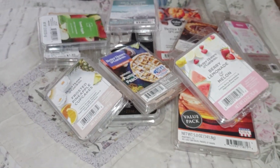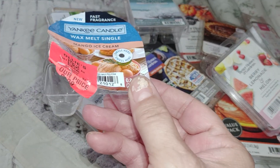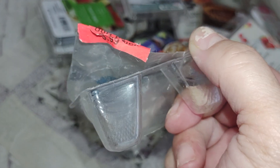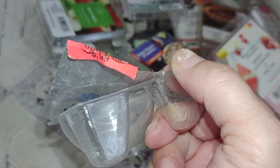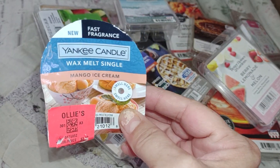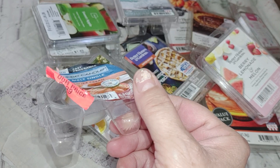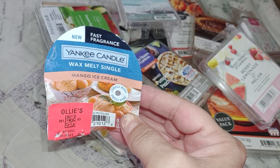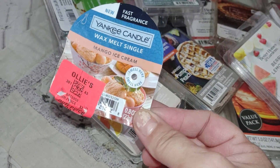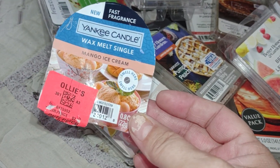We're continuing on with the wax melt empties. This one here is Yankee Candle, which I picked up in Ollie's for 99 cents — you can see the purchasing tag still on it. This is their new version of wax melts, the 'new fast fragrance wax melt singles.' This one is the mango ice cream flavor, 0.8 ounces. It smells like a very tropical, fruity mango with a vanilla creaminess — very good.